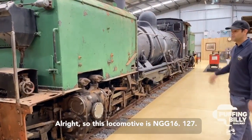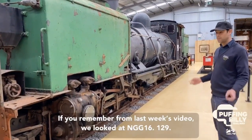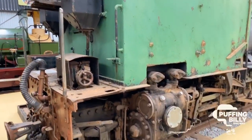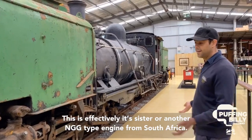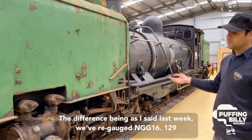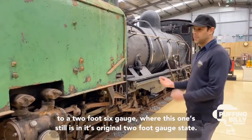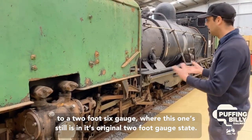Alright, so this locomotive is NGG 16127. If you remember from last week's video, we looked at NGG 16129. This is effectively its sister — another NGG type engine from South Africa. The difference being, as I mentioned last week, we've re-gauged NGG 16129 to a 2-foot-6 gauge, where this one still is in its original 2-foot gauge state.